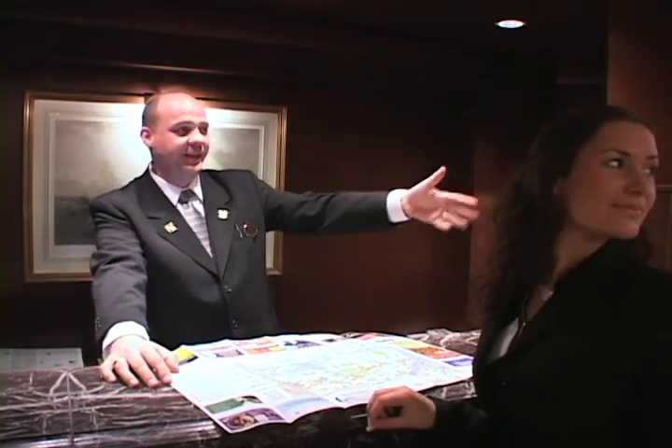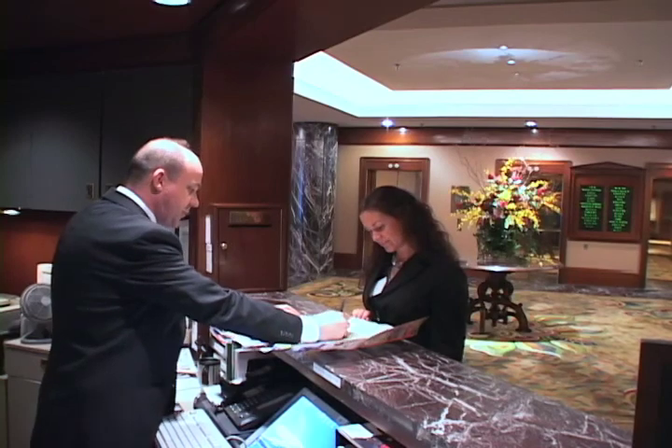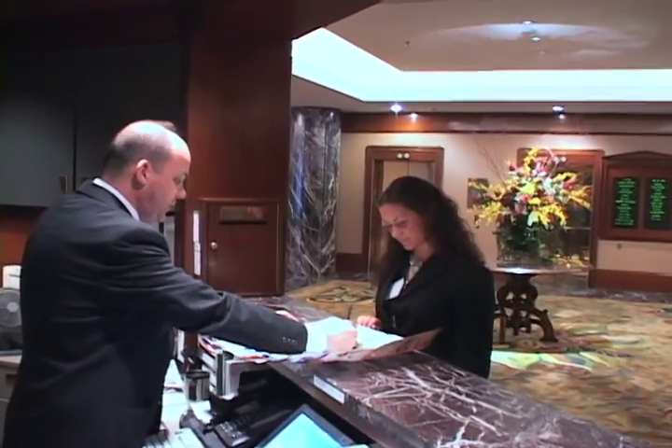For suggestions, maps, or directions to local attractions, shopping, or dining, please visit our award-winning concierge staff, located on the third floor.